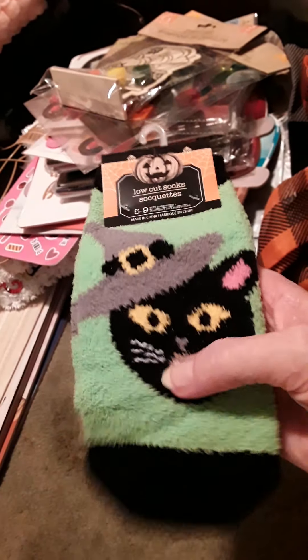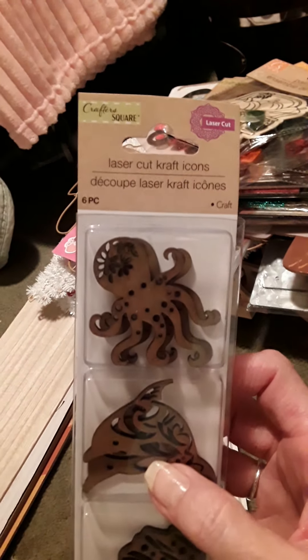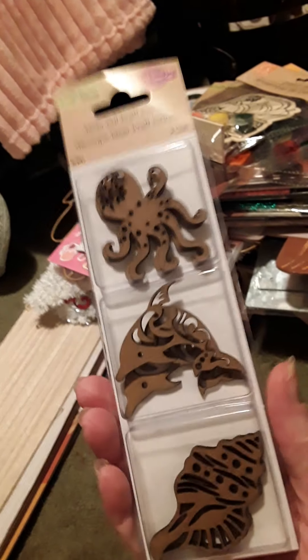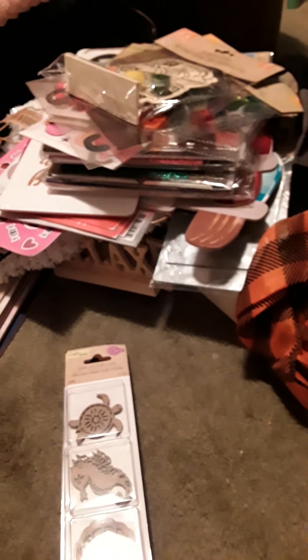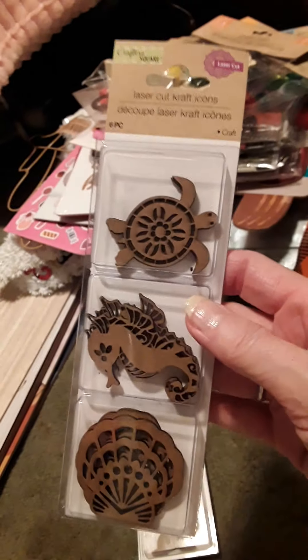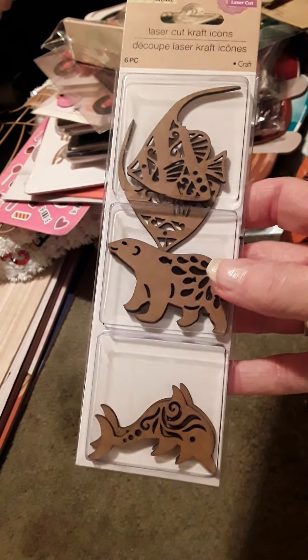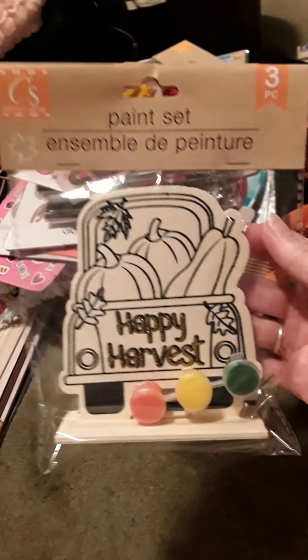And then a pair of really cute socks - the kitty - and they're soft and fluffy, I love them. And then they had different ones - these are the laser cut craft icons. And these are actually fun to make cards with. They had this octopus, they had the turtle, and whale, and the bear, and the fishies.